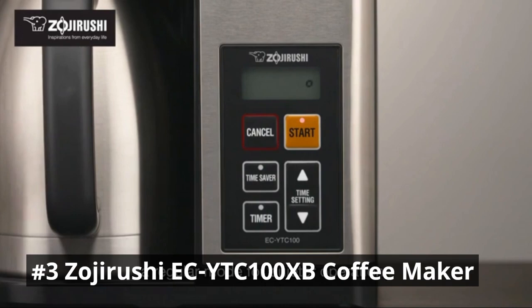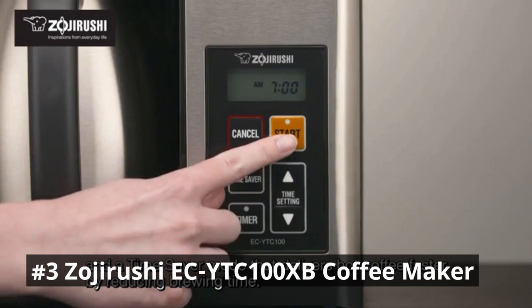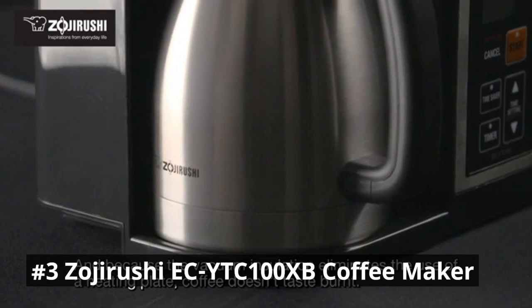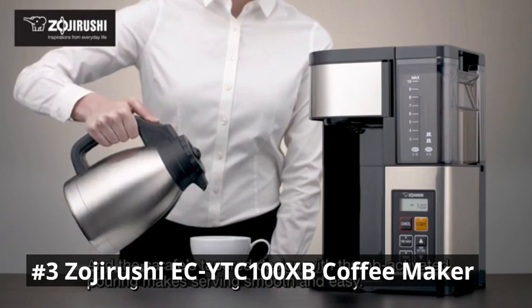This coffee maker offers versatile brewing options to suit your preferences. Whether you prefer a full pot of coffee or a single cup, the Zojirushi Coffee Maker has you covered. The machine features a 10-cup thermal carafe, keeping your coffee hot and fresh for hours, and includes a convenient single-serve option, allowing you to brew directly into your favorite mug or travel cup. It also includes a 24-hour programmable timer, allowing you to wake up to the aroma of freshly brewed coffee each morning.